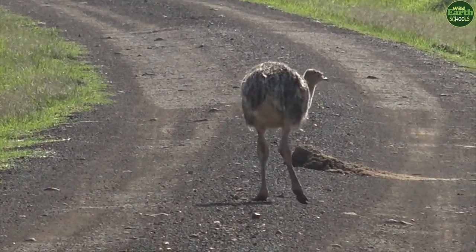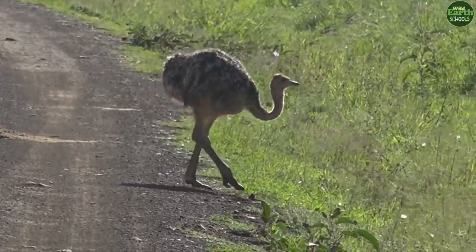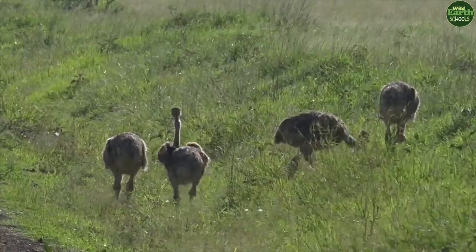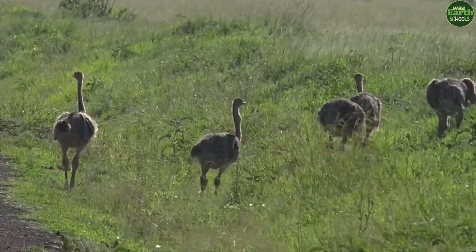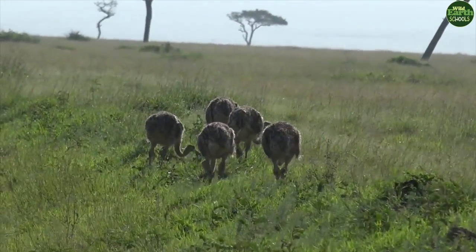Look at that particular chick on the road — see how she blends in with the road? The females will incubate the eggs during the day, and at night the males incubate. So when the incubation is going on, both of them will sit on the eggs.